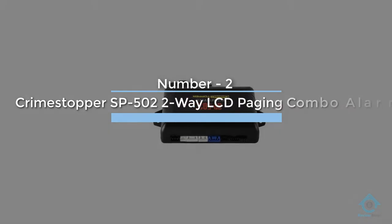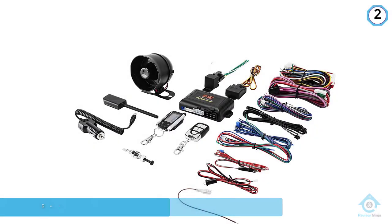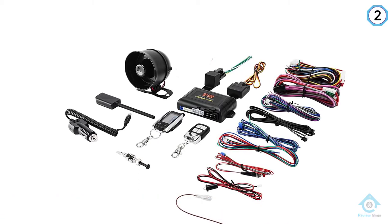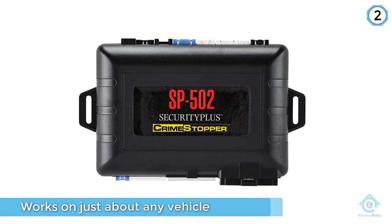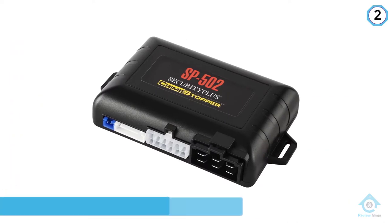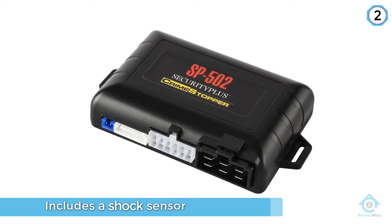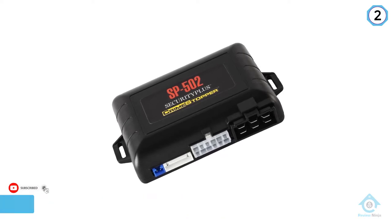Number two: Crimestopper SP500 two-way LCD paging combo alarm. It has two-way functionality and works on just about any vehicle, manual or automatic. The alarm system includes a shock sensor and a 120-decibel siren that should be loud enough to deter any would-be thieves. There's also a starter kill that ensures your vehicle is fully immobilized. The master remote has a range of 3000 feet, displays confirmation of actions on an LCD screen, and is rechargeable so you needn't worry about batteries.